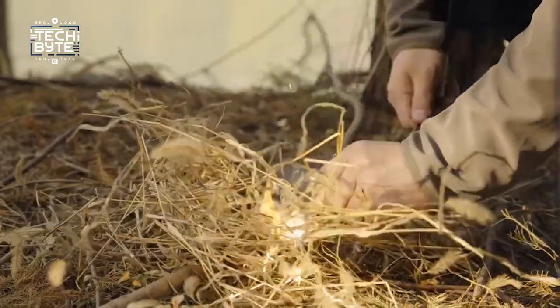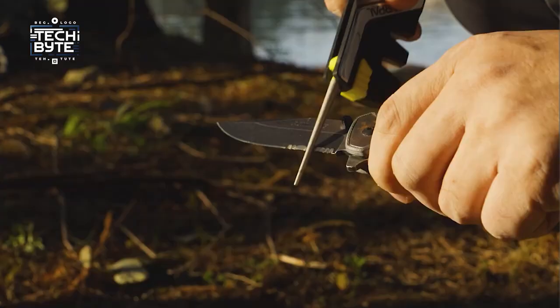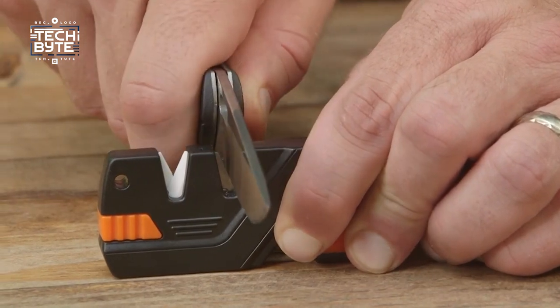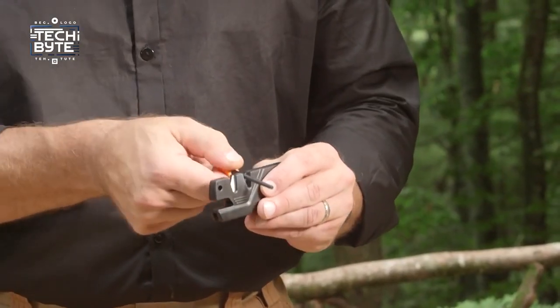It can also help you start a fire with its built-in fire starter. Plus, it has an emergency whistle in case you need to call for help. There's also a special rod for sharpening small tools. It's small and easy to carry around, and it won't break the bank. Basically, the Sharpall 101N is your best buddy for outdoor adventures, making sure you're ready for anything nature throws at you.